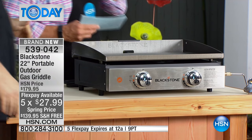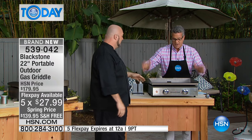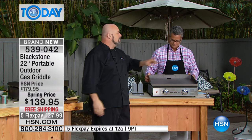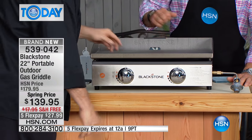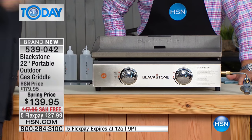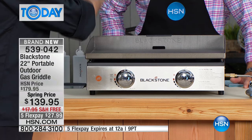I want everybody to take a look at what you get. This heavy-duty cold-rolled steel - there's no rules. I'm not going to tell you to be gentle with it, or to only use silicone or wood. Treat this thing however you want to treat it. Have a good time with it, make noise with those spatulas. This is solid. This is a two-burner deal.